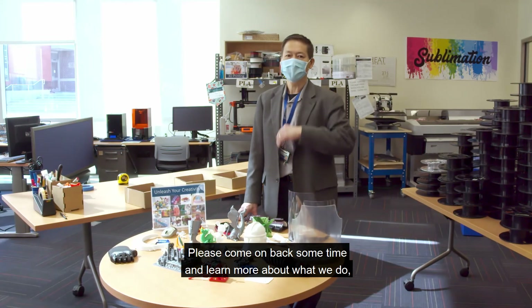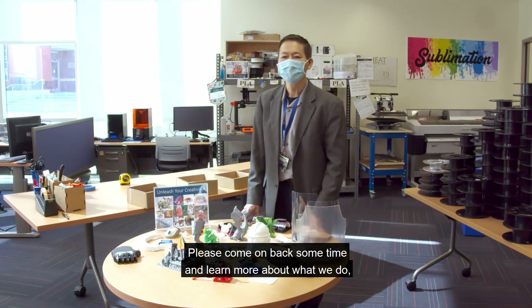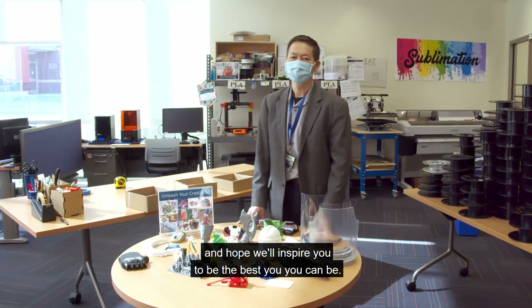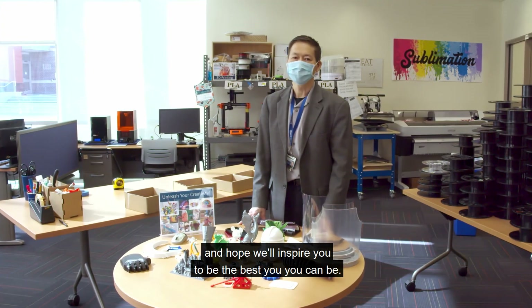Please come on back sometime and learn more about what we do, learn more about our tools, take a class, come to one of our events, have a lot of fun, and we hope we'll inspire you to be the best you can be.